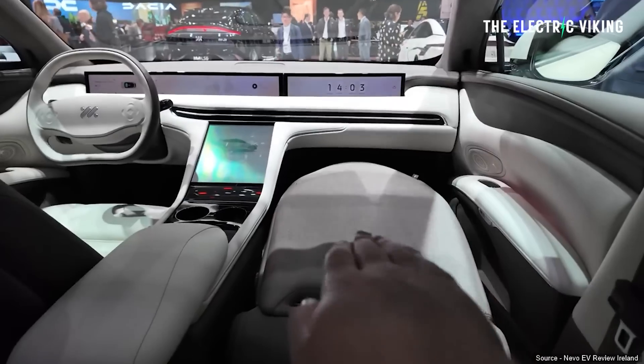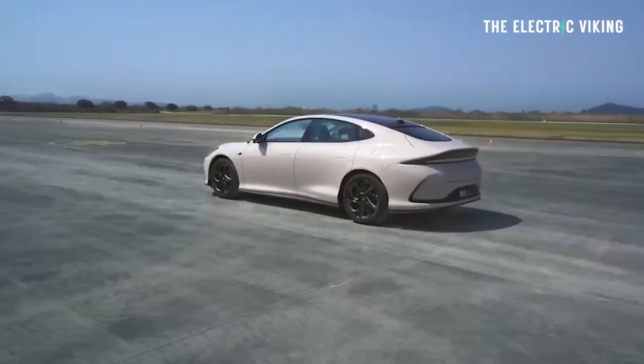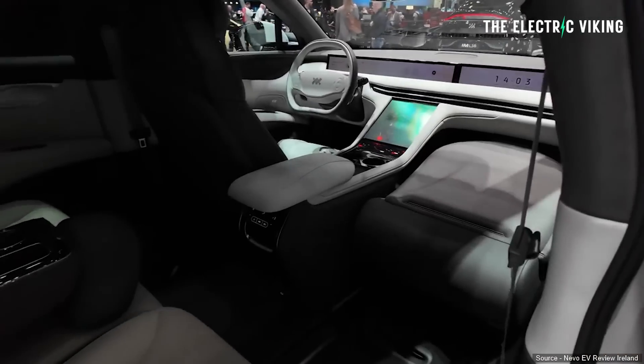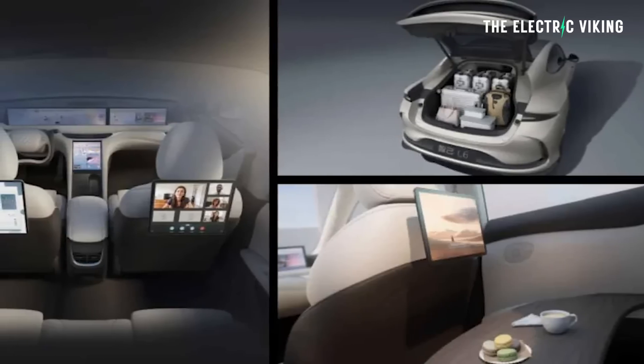The magnetic mounts sound like a good idea — you can use giant magnets to hold screens on the backs of the front seats for passengers, or for a CEO in the back seat to hold a laptop. It also has a large panoramic sunroof, 60/40 split fold-down rear seats for expanded luggage capacity, and based on the way the boot opens, there looks to be a lot of luggage space.